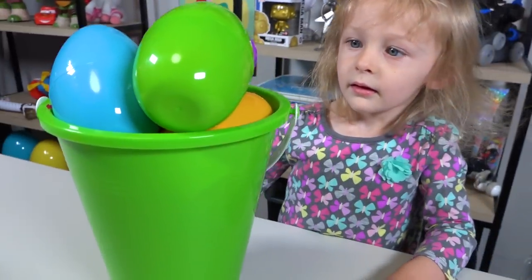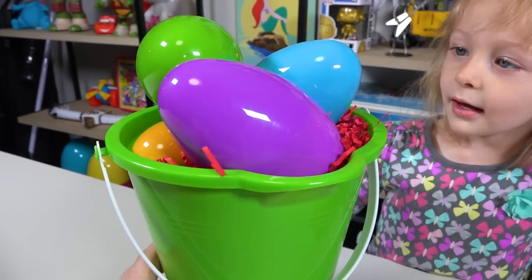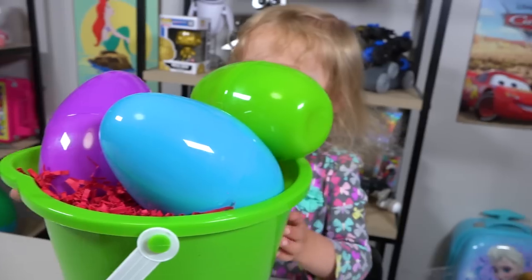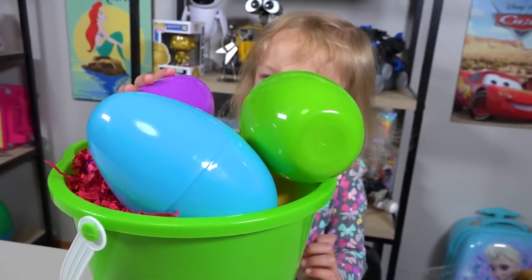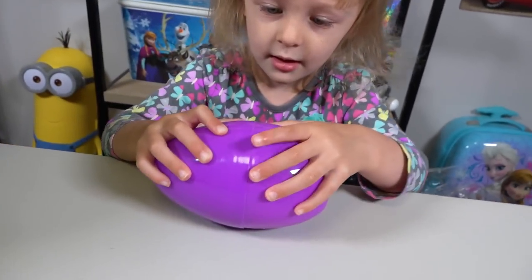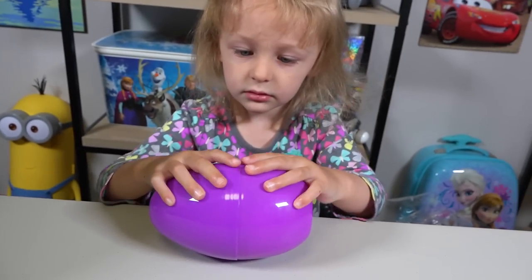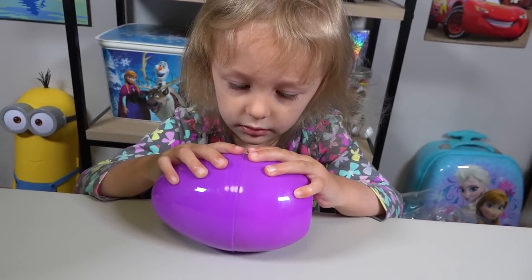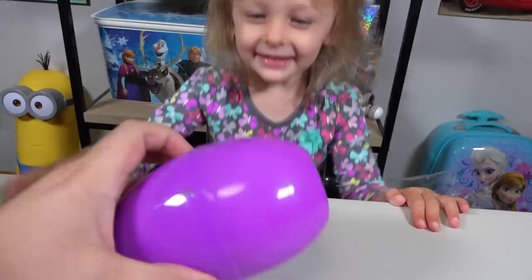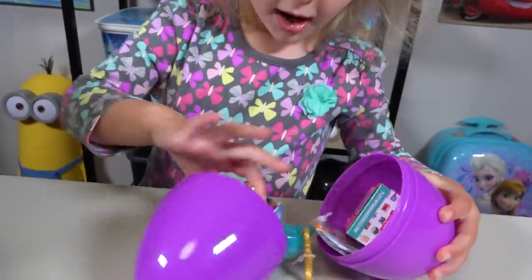This thing is filled with plastic eggs — surprise eggs! I wonder what's inside of them! Which one are you going to start with? I'm going to start with the purple egg! Let's see what's inside the purple egg! It's so purple! Ready? I'll help you! And... Pop! There you go! Wow! Awesome!